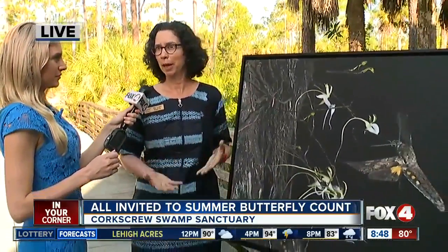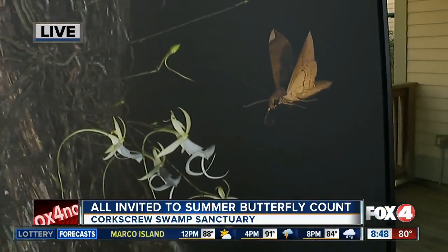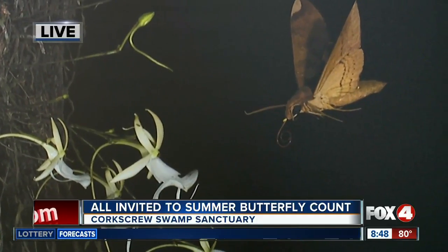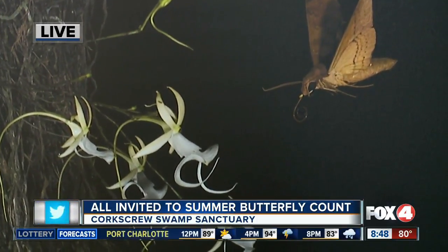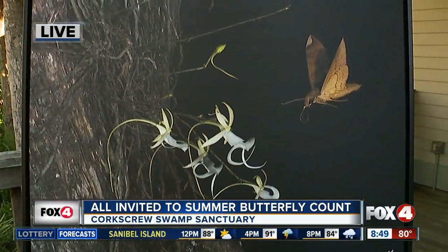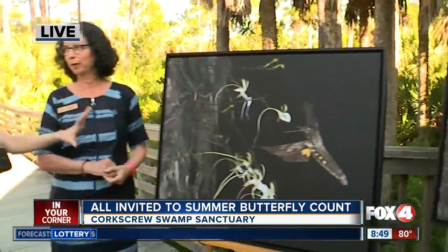So that kind of asks the question: what's happening here? That's where this moth came in — the fig sphinx moth. On this one, you can actually see there's a small sack of pollen on its nose. And so that indicates that maybe it's one of these other sphinx moths which are actually moving the pollen around. This is the first time they were ever captured. The ghost orchid is also a very rare flower.